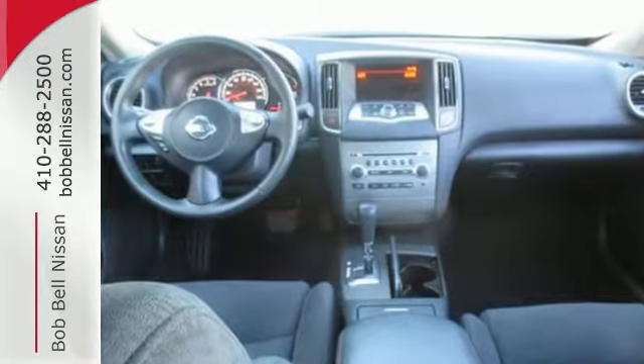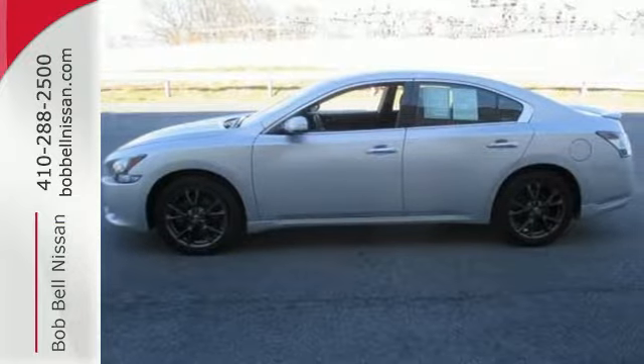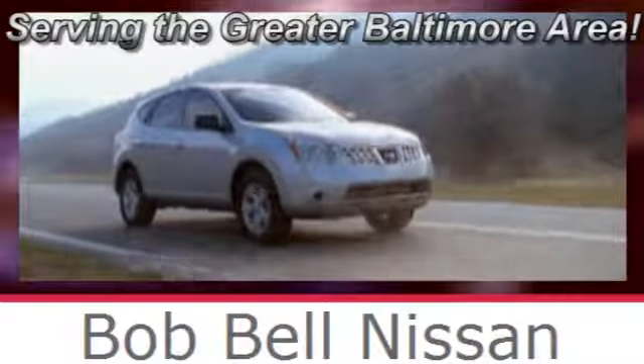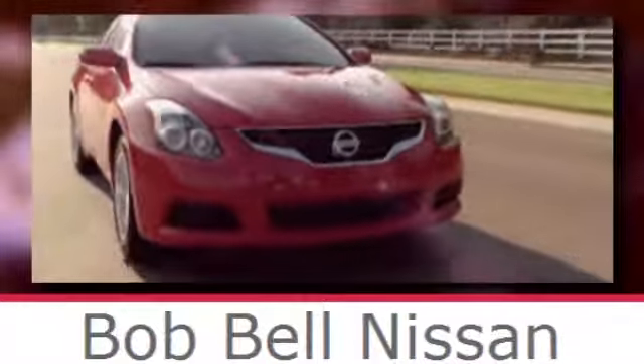Feel free to come in today for a test drive and see how well this Maxima works for you. Bob Bell Nissan Kia, serving the greater Baltimore area for all your automotive needs. Discover our great selection of new Nissans today. Here's the one for you.